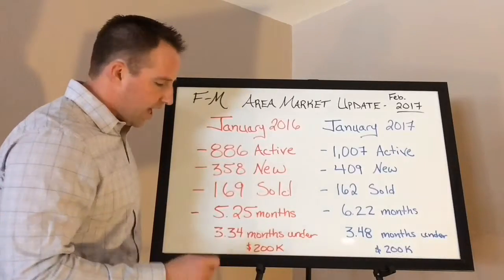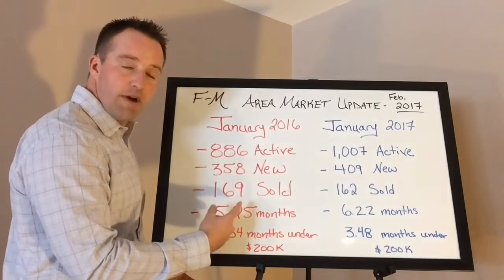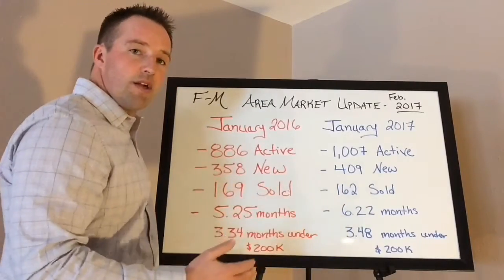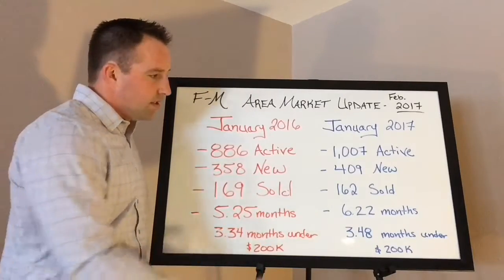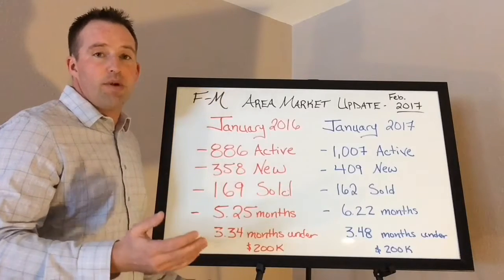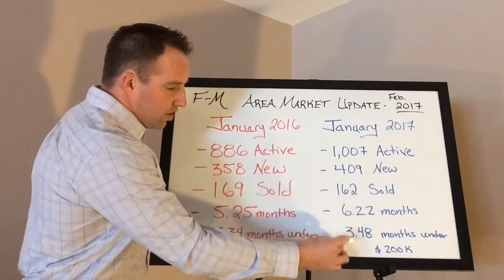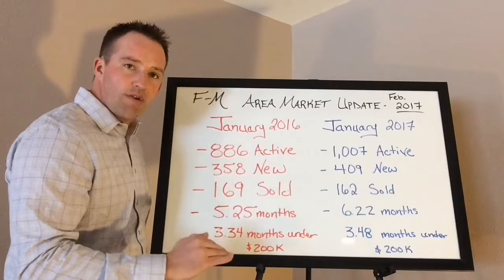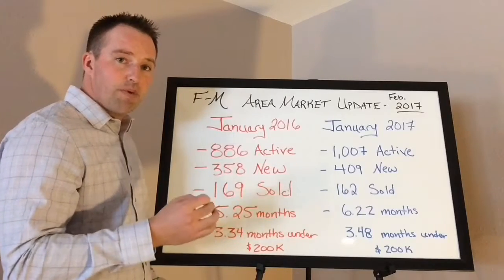Something else to consider: this is under $200,000, so above $200,000 the months of inventory has to be well above five — probably well above six. Keep that in mind if you have properties over $200,000. You're getting into the price range where people now have the option to buy an existing house for $250,000 or $350,000, or work with a builder in Fargo and build a brand new house. There are a lot of really good builders in the Fargo-Moorhead area, and that's kind of why there's that little bubble, especially between $250,000 and $400,000 — that's the price range where people really start having a lot more options.